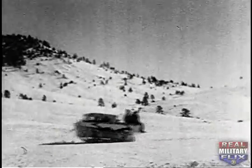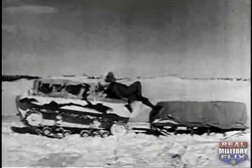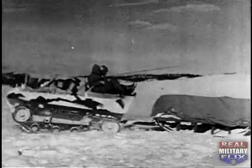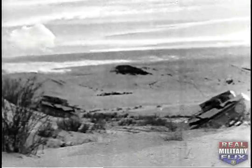The Weasel's main job is transport, although some models have been lightly armored. It can carry troops or tow them on skis, carry loads or tow them on sleds. It can be a prime mover, a reconnaissance car, a command post, and with its radio, a message center.